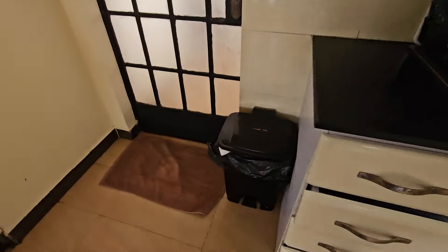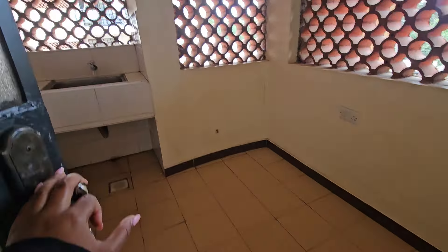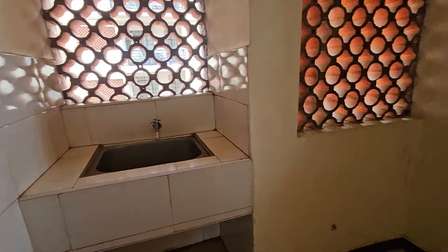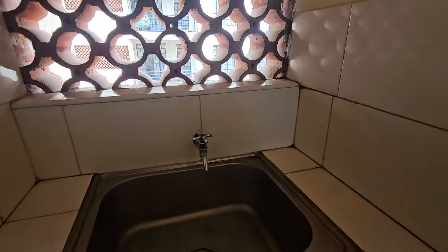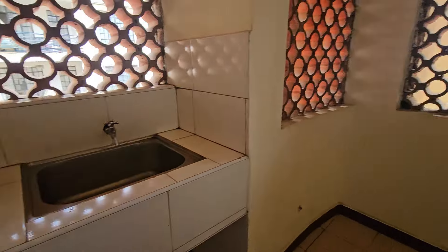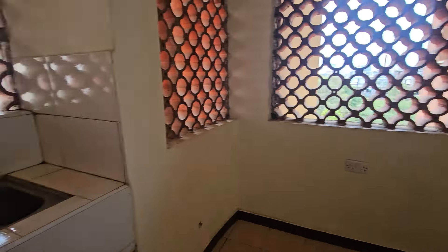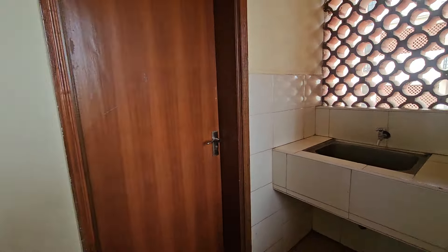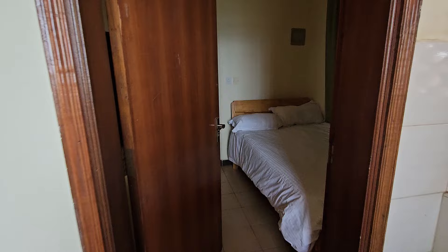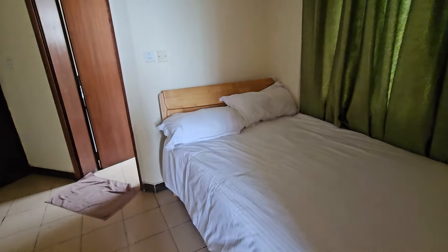They offer a trash can and as you walk out the door you find another room — a washing area. If you're doing laundry you just do it over here. There's water the whole time — just open that and there's water. Electricity doesn't go away; I believe they have backup generators. As you go in here there is another room — a DSQ, like a servant's quarter, or an extra room for guests.